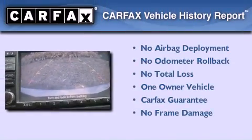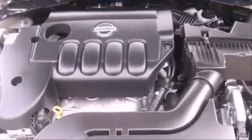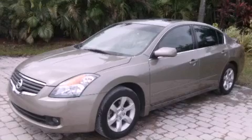This Nissan has had only one owner, and it qualifies for the Carfax Buy-Back Guarantee. Call now to find out how you can own this breathtaking vehicle.